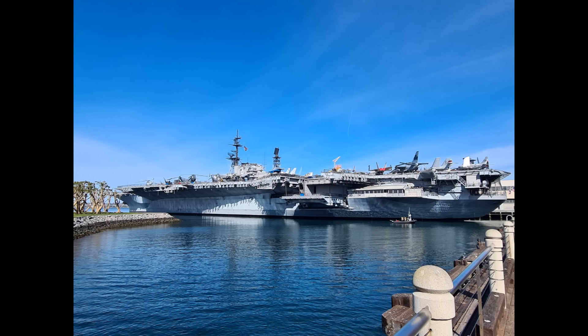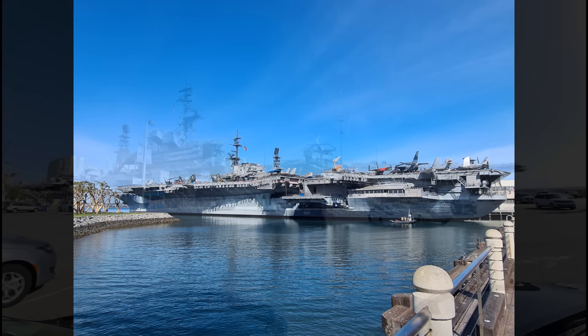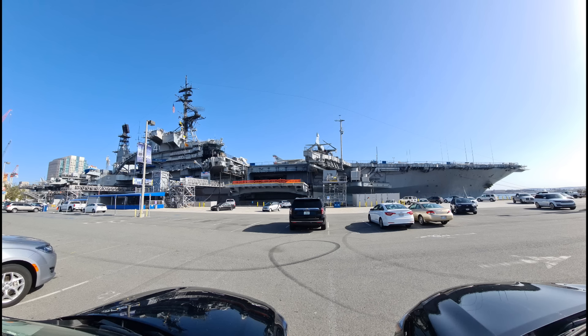Ladies and gentlemen, there are only three ships left to look at in the 2022 USA America Tour. This is the third to last — the USS Midway. Absolutely wonderful ship based in San Diego. This is the view you get if you're approaching her from the south, from the area with most of the immediately accessible hotels. Let's take a look aboard the largest museum carrier in the world.